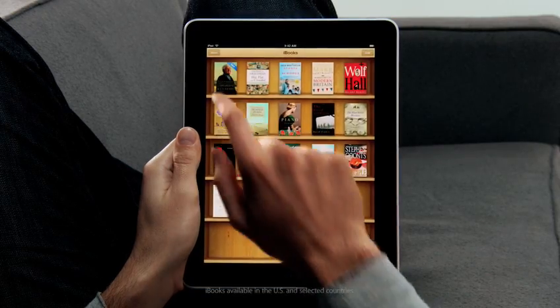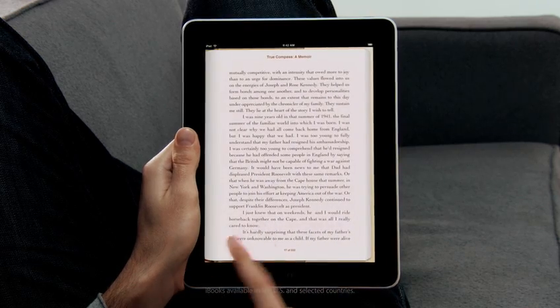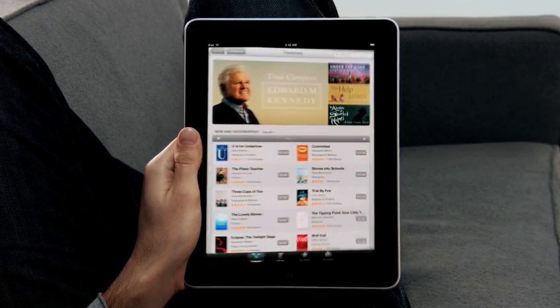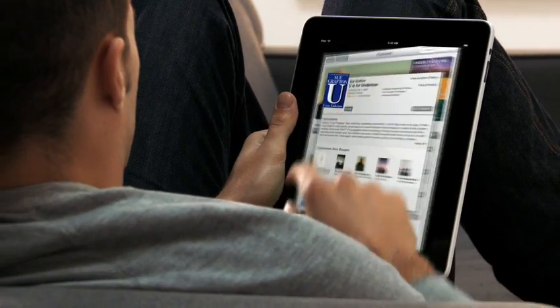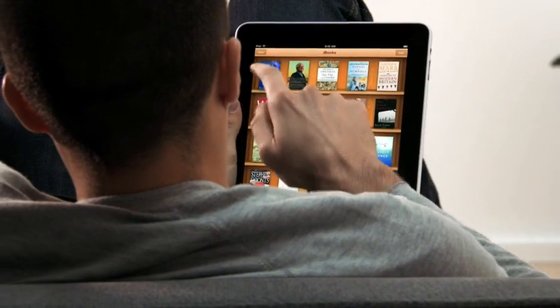Another app we're really excited about is called iBooks. When you couple books with a high-res color display, reading an e-book is just such a pleasure. Not only can you read books on it, but the UI actually flips over to reveal a bookstore behind it. With a tap of your finger, you can purchase and download a book and immediately start reading it. So now we have three phenomenal stores on the iPad: the iTunes Store, the App Store, and the iBooks Store.